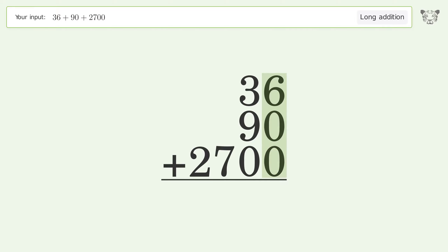6 plus 0 plus 0 equals 6. 3 plus 9 plus 0 equals 12 — carry 1 to the hundreds place. 1 plus 7 equals 8.